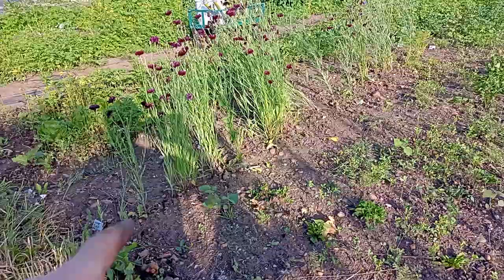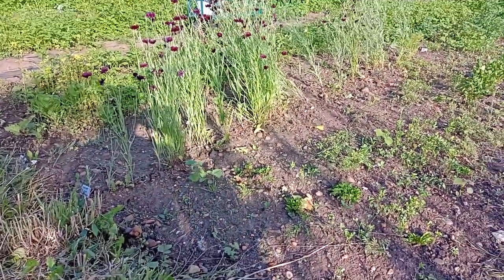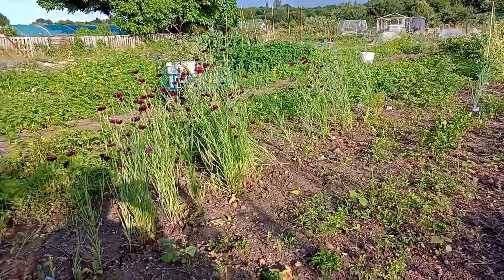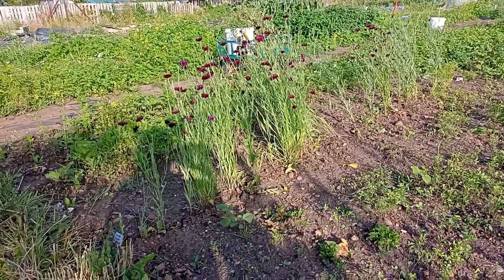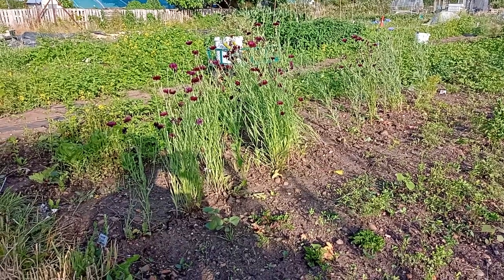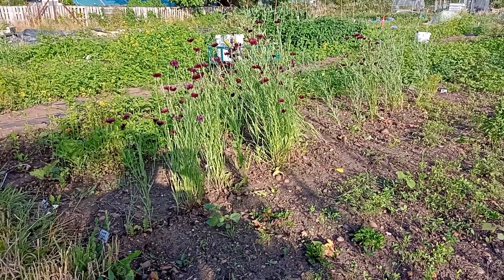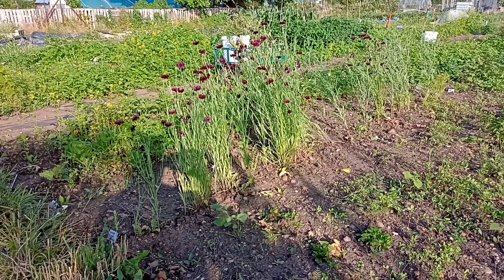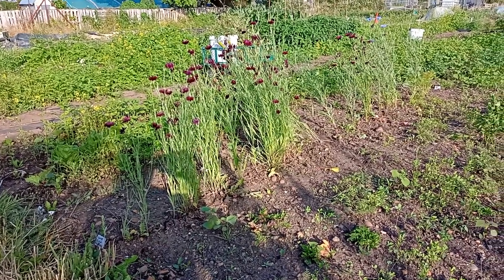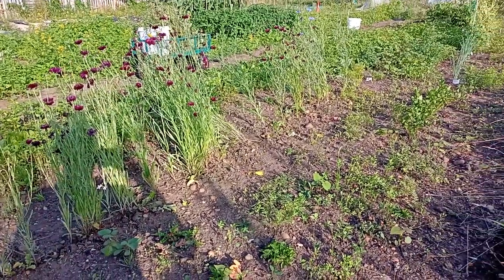I'm looking now at the row where I initially sowed cornflower — these absolutely stunning purple flowers you can see, and a few blue flowers as well. And radish. But ultimately, the cornflower and radish are not the main event in this row — it's the carrots. The radish is there just to get a quicker crop when inter-sowed with carrots, and the cornflower is there to add phosphorus — it's going to make the carrots sweeter. I've finally pulled up all of the radishes, so you can't see any in there at all.